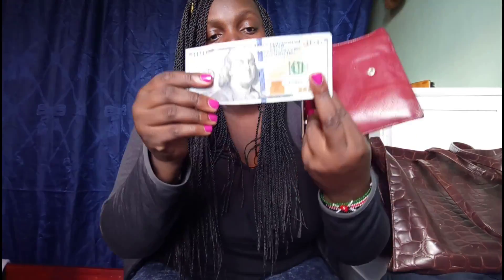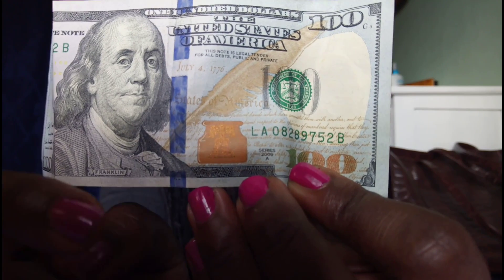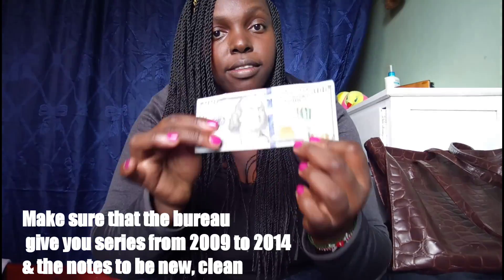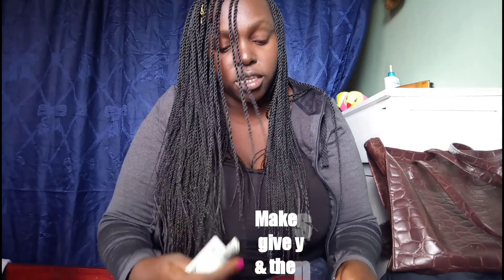Here's a tip: if you're African and traveling to other countries, it's better to change your shillings into US dollars first, because the dollar is a stronger currency and easier to exchange anywhere. Also, a tip I got from a forex bureau — always make sure the dollar bills you get are from series 2009, 2011, or 2014, and get brand new bills. They will be much easier to exchange.